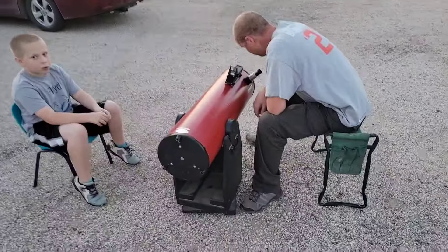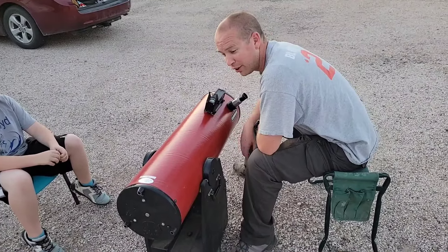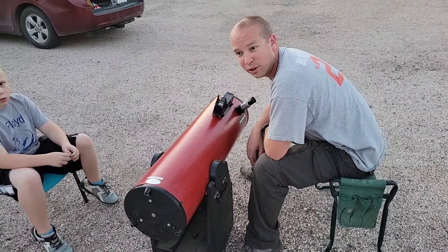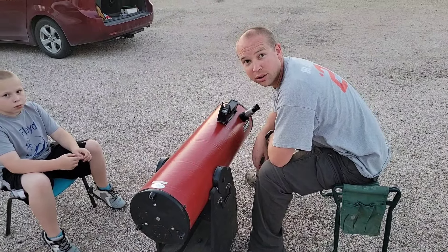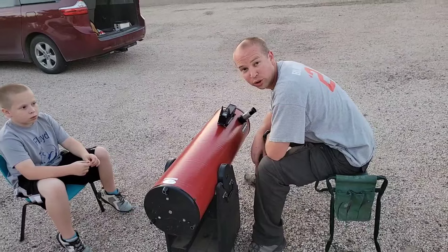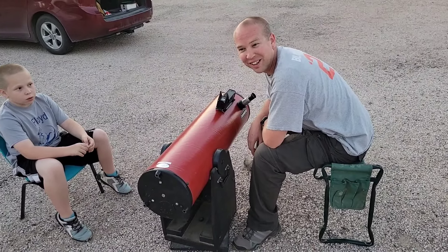What's the power of this scope? No idea — it's an 8-inch Dobsonian. I've got a 17-millimeter eyepiece, so it's probably about 100 power, maybe. Roughly. I know it looks at things — that's all I care about.